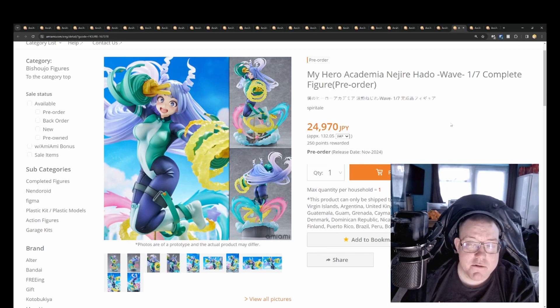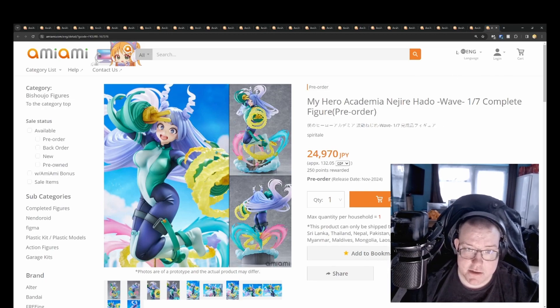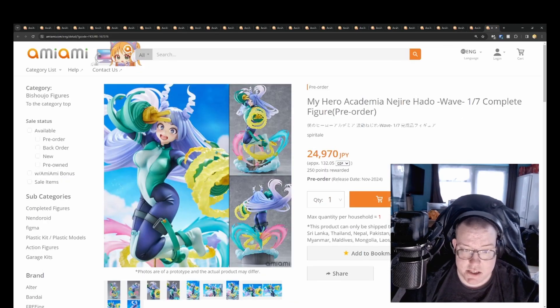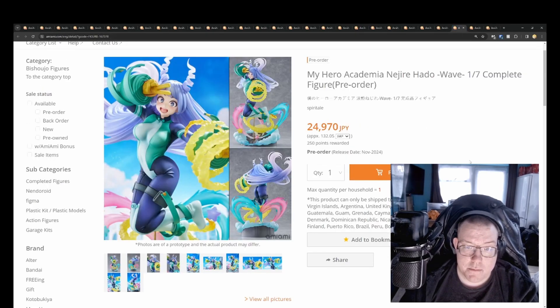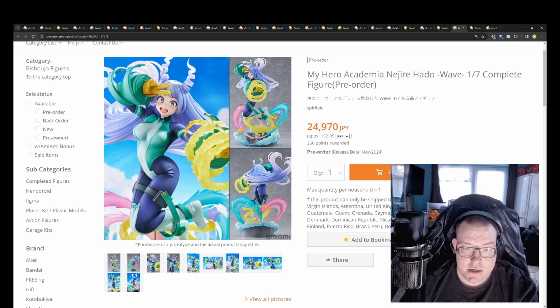My Hero Academia Nejire Hado 1/7th by Spiritail for 24,970 yen. There are three separate listings of this on AmiAmi — the only difference is the shipping regions. One covers European countries and the Middle East, one covers the United Kingdom and parts of Western Europe, Colombia, Guam, Argentina, and the United States, and one covers Indonesia and East Asia.